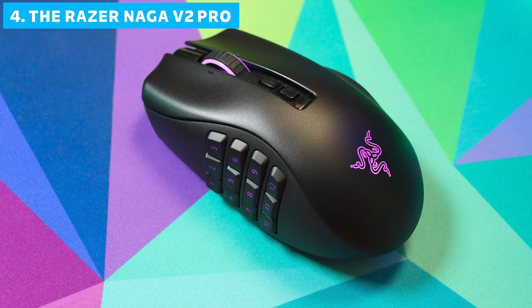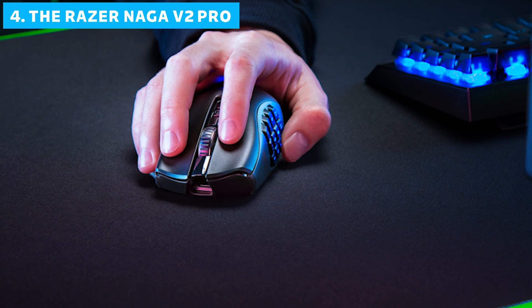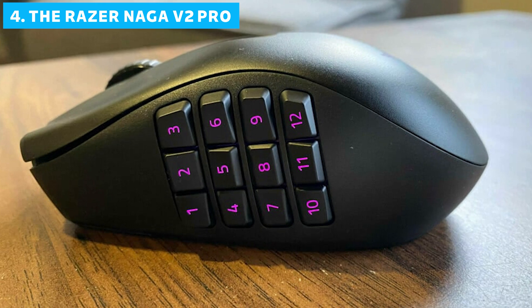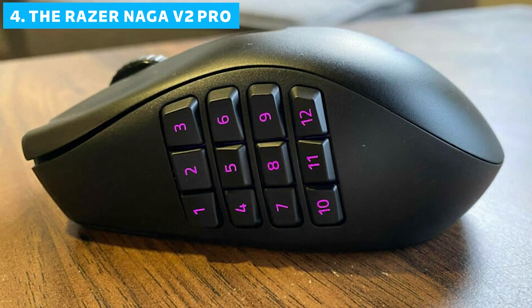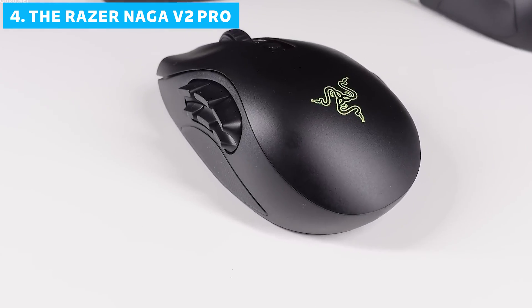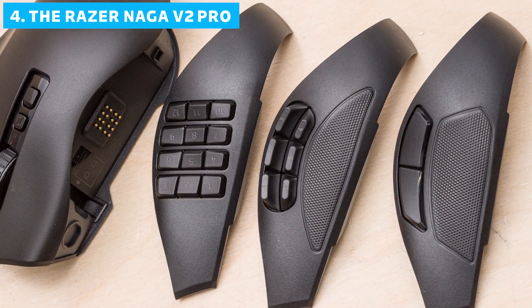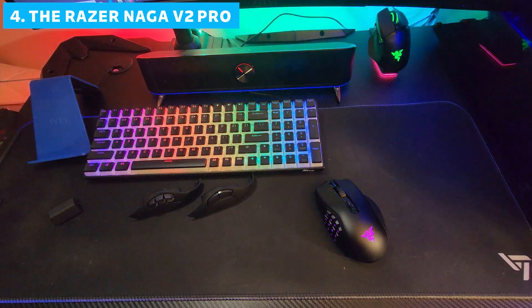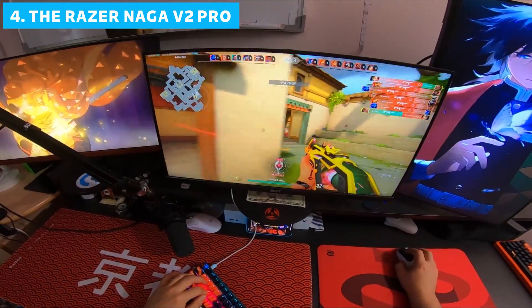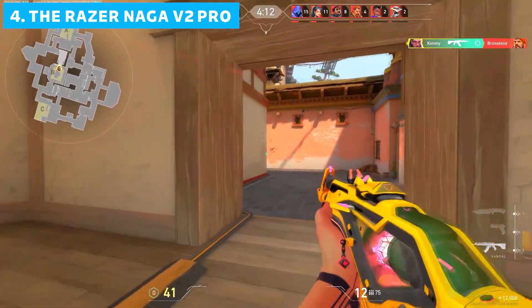Moving up to number 4, we have the Razer Naga V2 Pro — the most versatile gaming mouse out there, designed to tackle any genre you throw at it. The standout feature is its modular design. It comes with three interchangeable side plates, each tailored for different game types. Whether you're diving into an MMO, playing an FPS, or anything in between, this mouse has you covered.